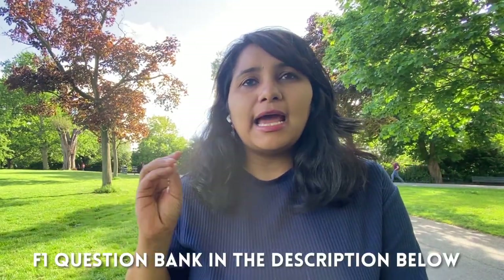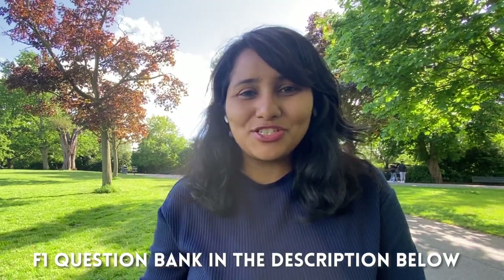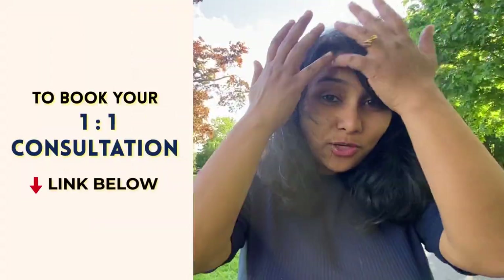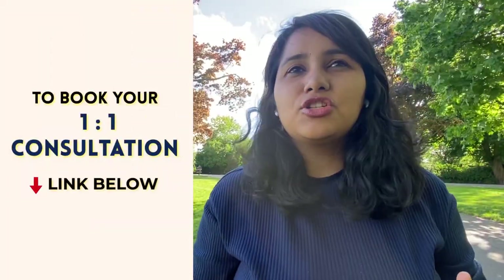So these are the three important points to keep in mind when it comes to your F1 visa preparation. In the description box below you'll also find an F1 question bank — a complete collection of all the fall 2022 questions — so use this as a reference for your interview prep. If you're just starting out, I hope this video has given you clarity on the topics you need to cover. There are also many in-depth videos available on the channel, and you can get in touch with me for a one-to-one consultation session for answer structuring and clearing doubts.